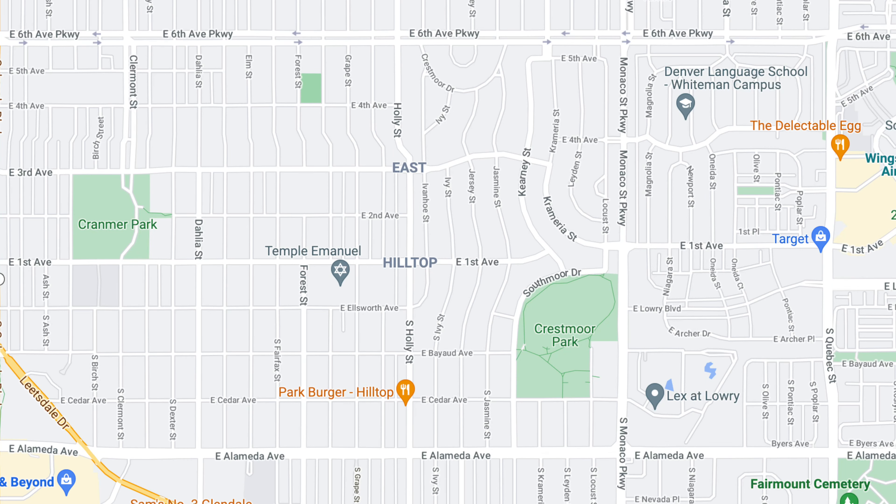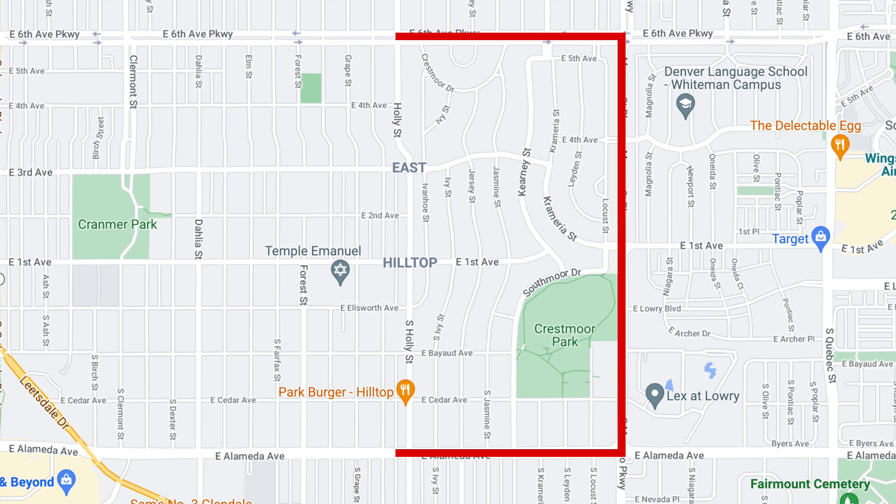Crestmoor is where I have called home for the last 17 years. If you've heard of this neighborhood but aren't exactly sure where it's located, let's help you out. It's bordered on the North by 6th Avenue Parkway, on the East by Monaco Parkway, on the South by Alameda Avenue, and on the West by Hawley Street. Within the neighborhood, there are the filings Crestmoor 1 and Crestmoor 2, in addition to a small 95-home enclave known as Old Crestmoor.